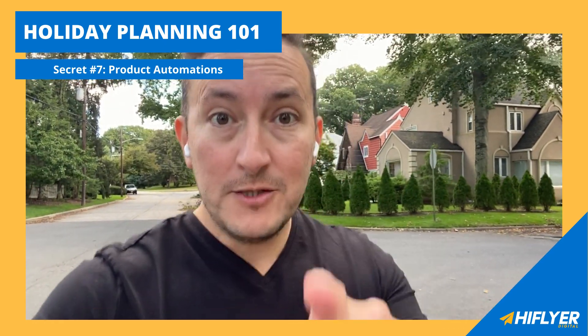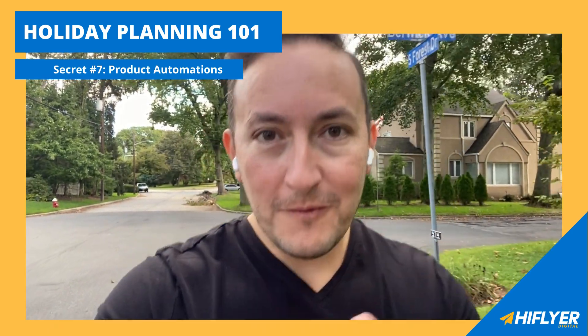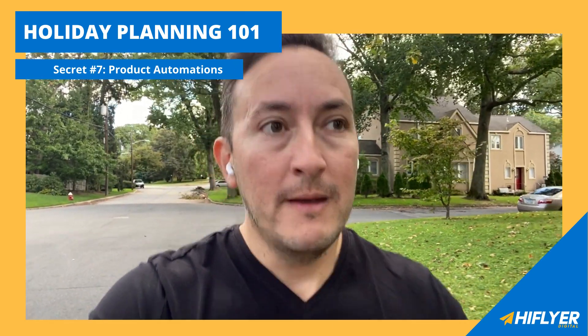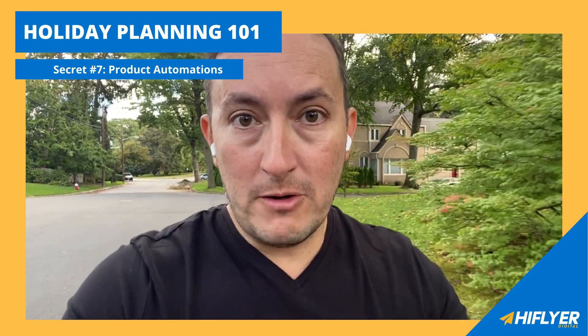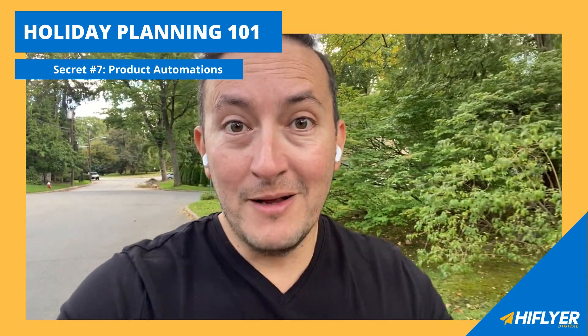Product automations are the key to saving you time and making you money this holiday season — competing to win e-commerce during this most critical time. Audit your product automations: back in stock, low stock, new arrivals, bestsellers, and more. Leave a comment if you want to hear more — I've got a ton of them. Hopefully I'll help you win the holiday season this year. Talk soon.